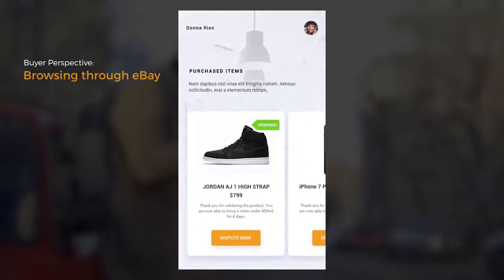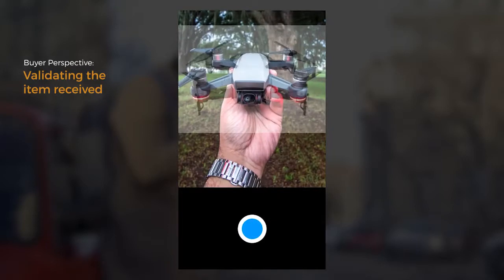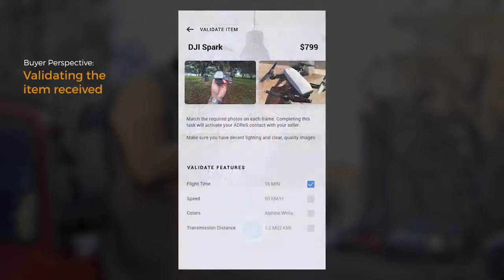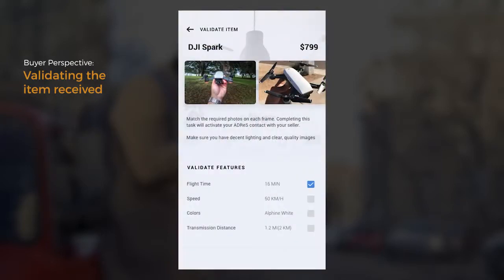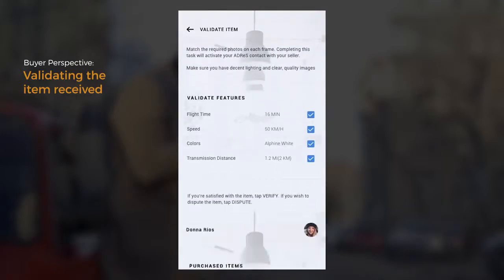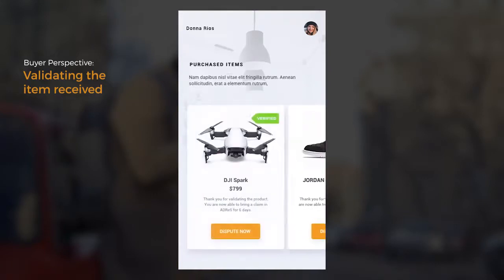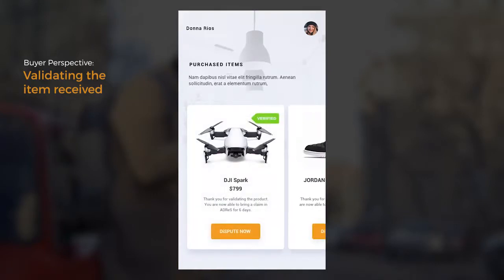The buyer receives the product and is prompted by ADDRESS to perform a two-step item validation. First, the buyer is prompted to take photos of the product. Next, the buyer verifies the features of the product. If the product is not as advertised, the buyer may immediately bring a claim in ADDRESS. Here, the buyer verified all specifications — it will be tagged as verified, and the buyer will be able to bring a claim should an issue arise in the future.